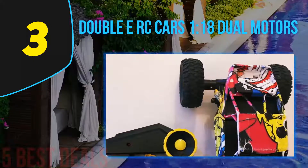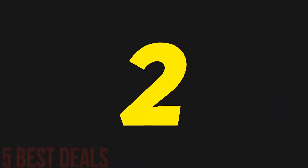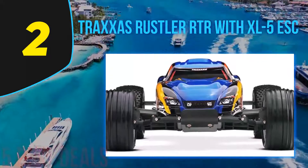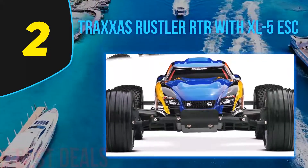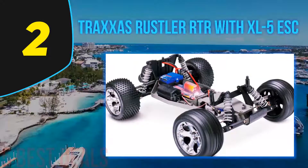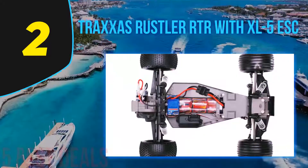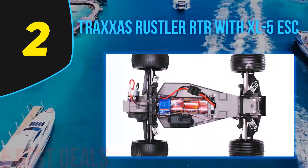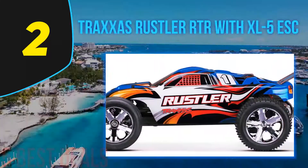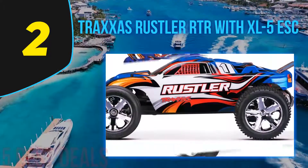This car is also entirely waterproof, including all electronic parts. At number two on our list is the Traxxas Rustler RTR with XL5 ESC. It comes in several different colors and runs on an 8.4-volt battery with a 3,000mAh storage capacity, allowing for a longer playing time without interruptions.